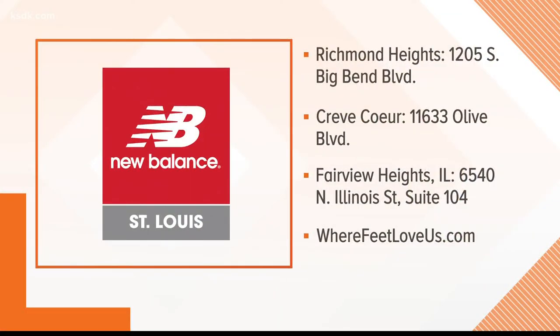New Balance St. Louis has three area locations in Richmond Heights, Creve Coeur, and Fairview Heights in Illinois.